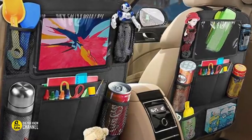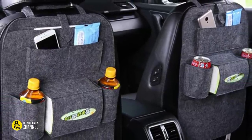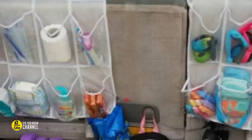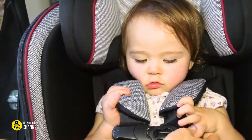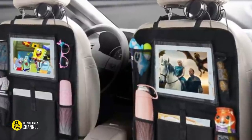Use over-the-door shoe racks as backseat organizers. This is especially helpful if you have children. A simple over-the-door shoe rack can be used to store all of the backseat necessities such as sippy cups, toys, chargers, and snacks. All of the pouches are easily accessible and they're a lot easier to see at a glance than the pouches that come standard with some minivan seats.